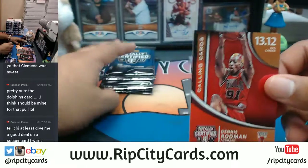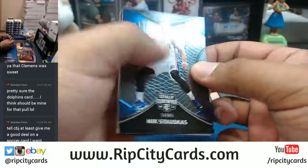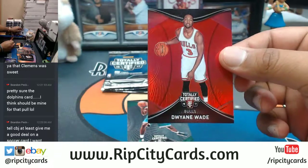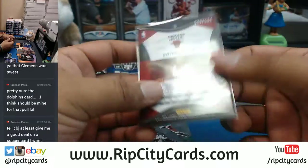Dennis Rodman insert. Got a dummy card in there. Got the Dwyane Wade red parallel for the Bulls, numbered to 199.